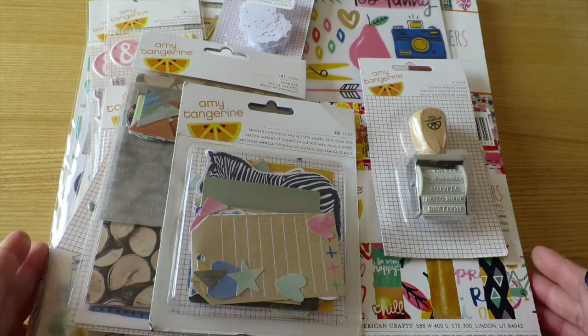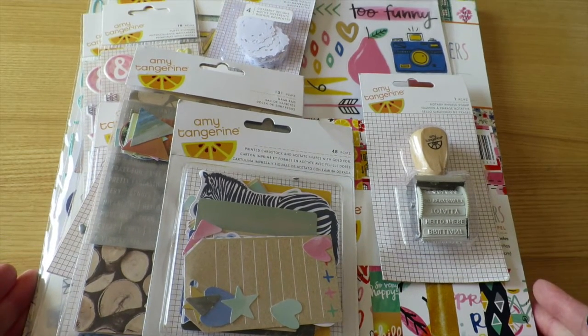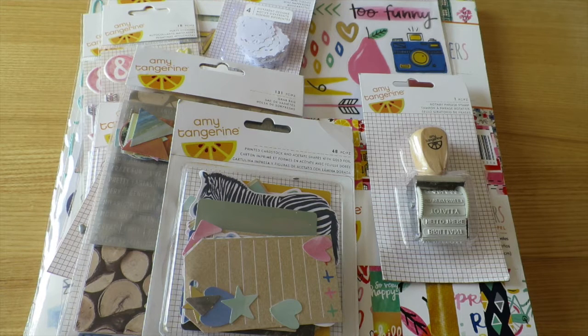I may have gone just a tiny bit nuts with the Amy Tangerine line because the week that it was launched, Spotlight also had a really big sale where everything was 20% off. In Australia when scrapbooking supplies go on sale you buy them because they're really expensive otherwise. There is one item missing — the washi tape book, which I got a notification shipped on Friday, so I don't have that here to show you.